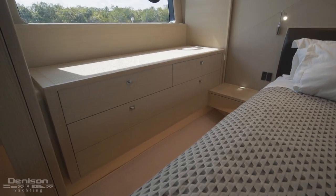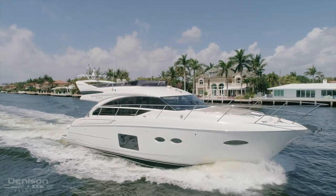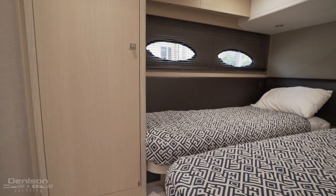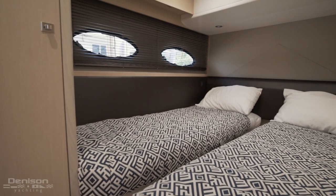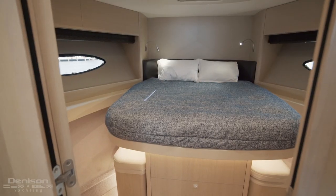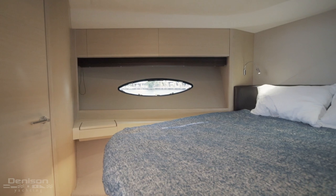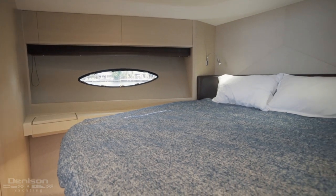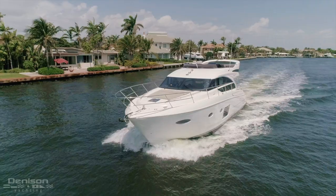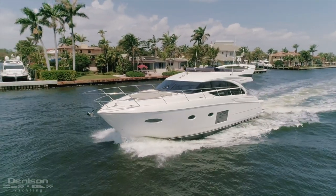Leaving the master, we pass an ensuite head with a glass wall shower and vanity. As we move forward from the master, we approach the two forward guest staterooms. To starboard is a twin berth cabin with an optional sliding berth conversion to a double bed. This stateroom is perfect for families. Forward through the companionway is the VIP, with a centerline double bed and drawer storage beneath. The portholes to either side of the bed can be opened and closed. An ensuite head to port is shared with the main hallway for day access. In all, there is room enough to sleep six between these three lower staterooms — impressive for a yacht under 55 feet.